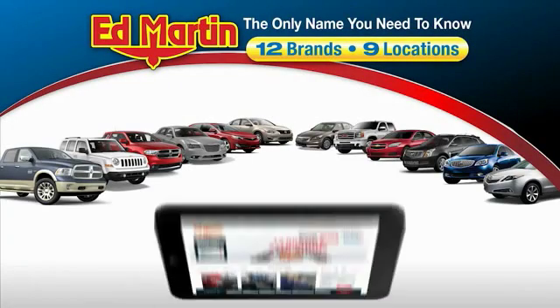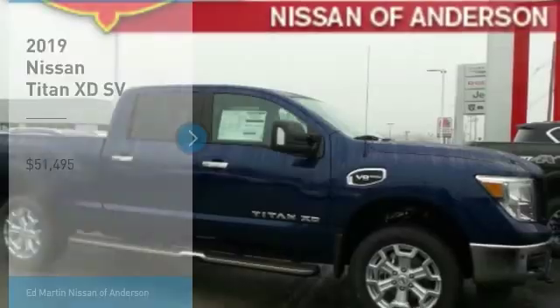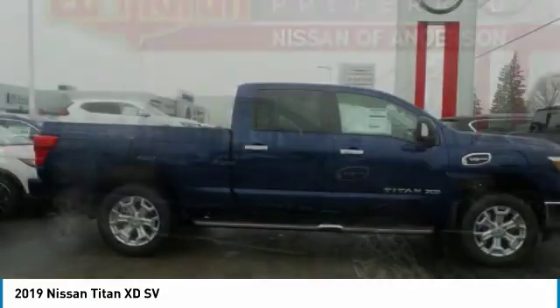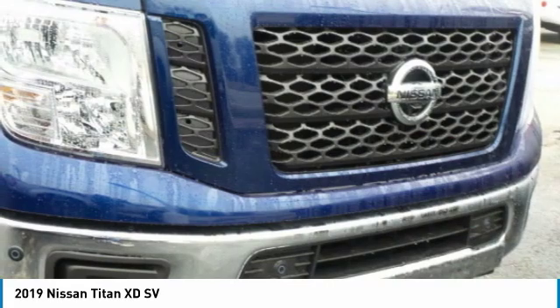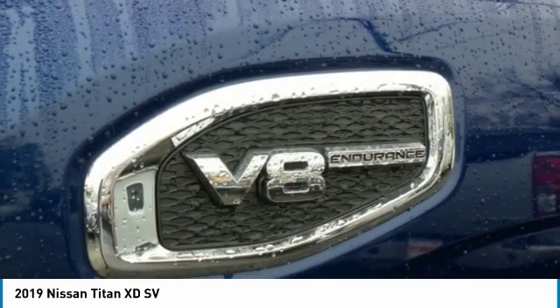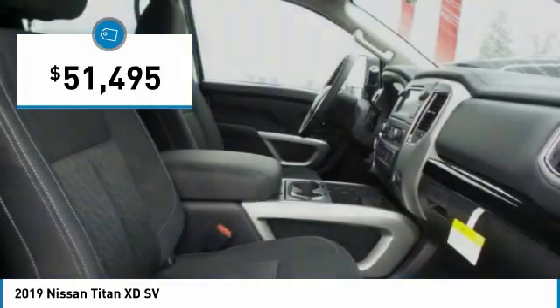Thank you for clicking our video. You can also shop over 4,000 more cars and trucks online at edmartin.com. You are going to love the 2019 Titan XD. The powerful Nissan Titan XD provides a heavy-duty capable vehicle with a very pleasant driving experience. Innovation within the Titan XD stands out and rounds out this fantastic truck, priced below $55,000.